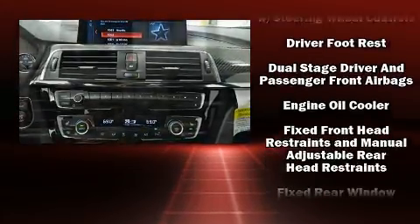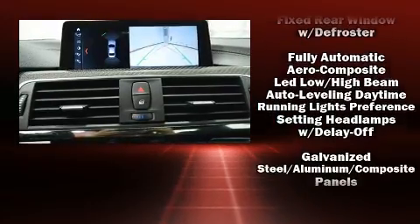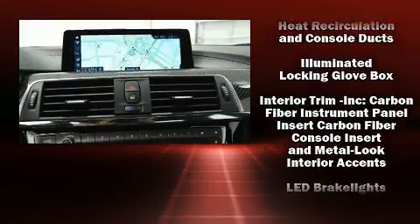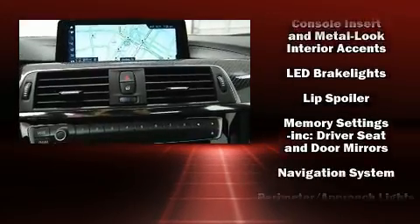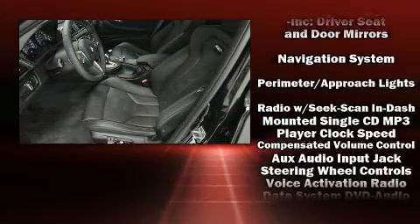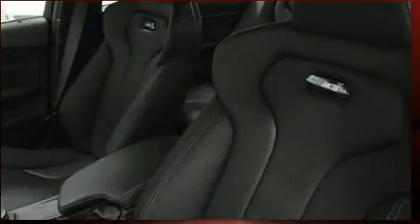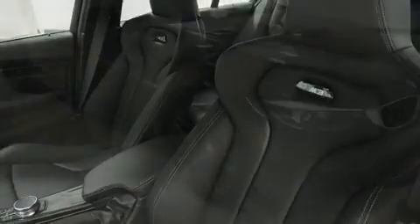Passenger security is always assured, thanks to the various safety features, such as front side impact airbags, a security system, an emergency communication system, and four-wheel disc brakes with AVS. With electronic stability control supplementing mechanical systems, you'll maintain precise command of the roadway.